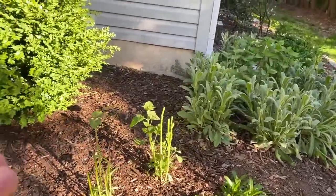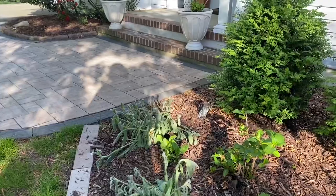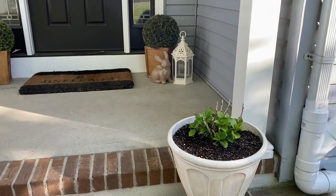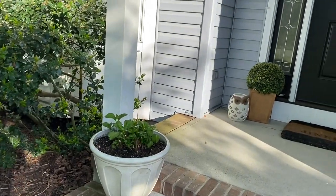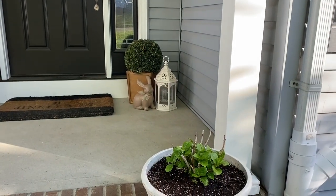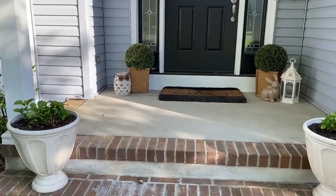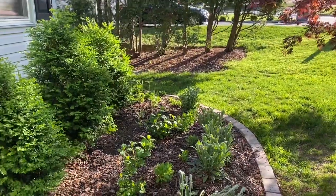I actually transplanted two hydrangeas into these containers as well. I didn't want to buy annuals but I might put some petunias around here and down here just to give it some more color, because these hydrangeas may not put out any blooms — they suffered through the winter. So I figured I'd put them in pots and see how they do. Anyway, that is the end of this tour — thank you so much for joining me. If you enjoyed this, hit the like button and I'll see you next time. Bye!